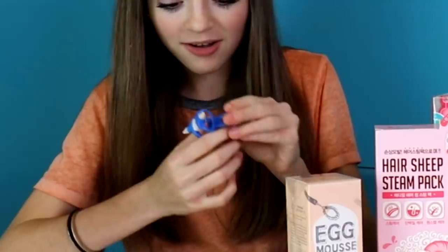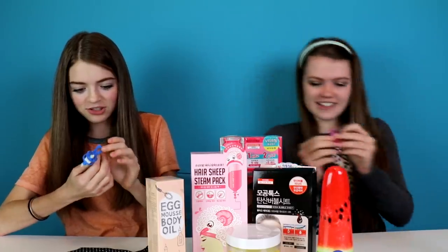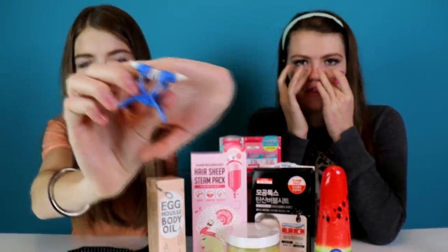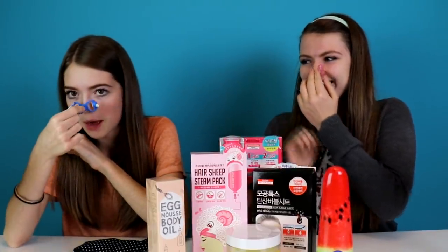These are the things we're gonna be trying. These look like torture devices. What are these things? There's dust all over them. And how are you supposed to stick it on your nose? I feel like it's supposed to help shape your nose if you want a thinner nose. You put this on and hold — this looks so painful. It looks like a nose plug. I'm scared.